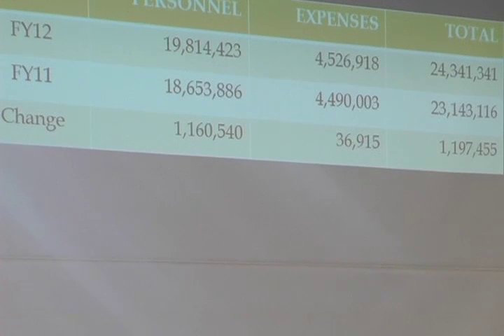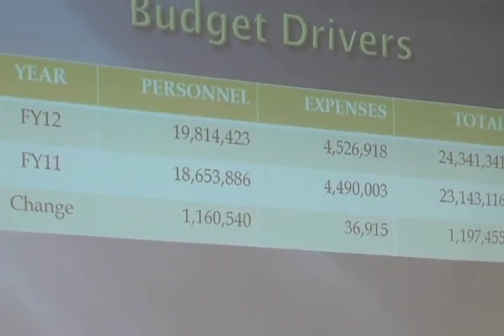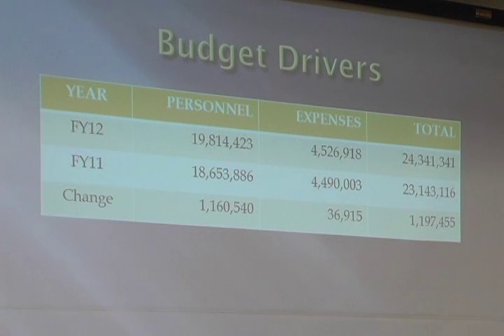Let's try to understand what's driving that increase in this proposed budget. The change, as you can see in the lower right, is $1,197,000. When you compare that delta between FY11 and FY12, you'll see, by looking at the bottom row, that most of this increase results from personnel-related expenses. That's a proportionate view of what is driving the increase.